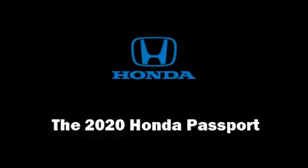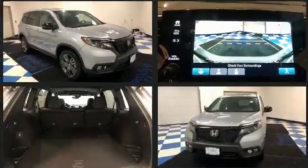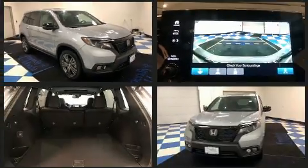Load your family into the 2020 Honda Passport. It features an automatic transmission, all-wheel drive, and a 3.5-liter six-cylinder engine.